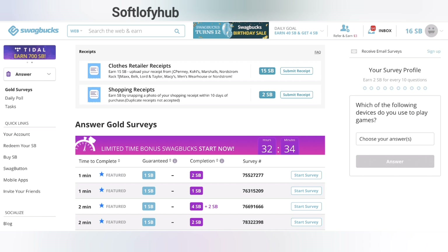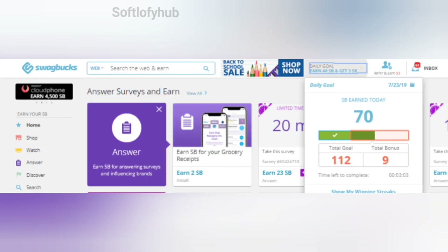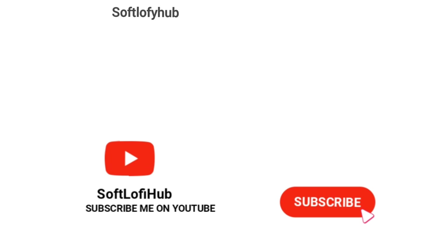We hope to bring you another application like this through the video. Stay tuned. Join us on YouTube — please subscribe to Softloafy Hub YouTube channel. Thank you.